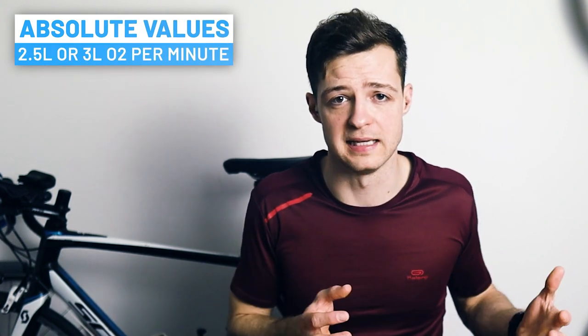VO2max can be expressed in two ways. The first is as an absolute value — litres of oxygen per minute, like 2.5 or 3 litres per minute. The other, much more common way is as a relative value: millilitres of oxygen per kilogram of body mass per minute. That's the calculation happening when someone says their VO2max is 50 or 60. As a bonus tip, if you want that comparable value to be correct, you need to make sure your weight is correct, otherwise it will throw it all out.